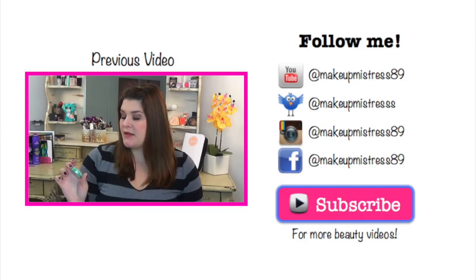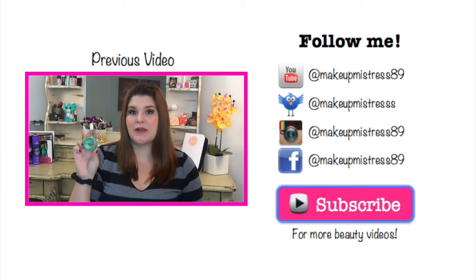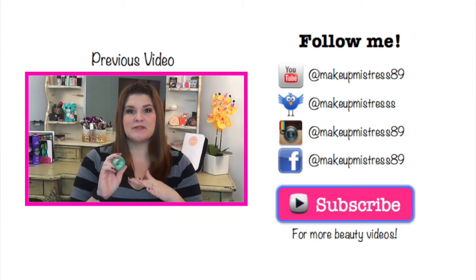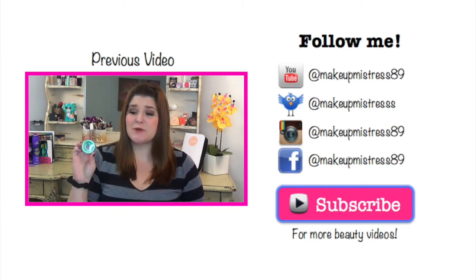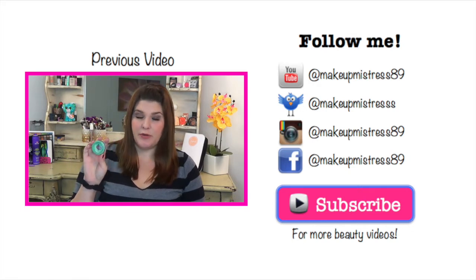This Sally Hansen Salon Manicure Cuticle Balm Eraser has been like my savior. I use this all the time — especially during me time I'll just slather it on my cuticles and let it sit there for a while. Definitely pick this up. It's a drugstore product, super inexpensive, super affordable, but it does wonders for your cuticles.